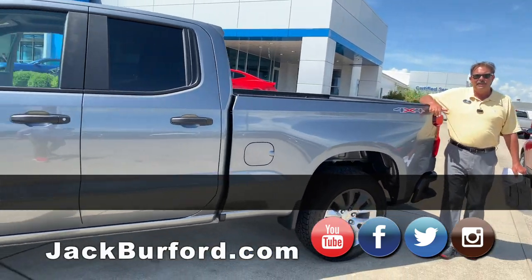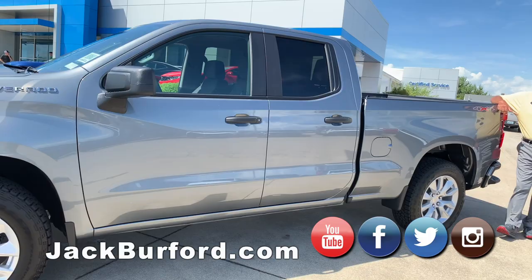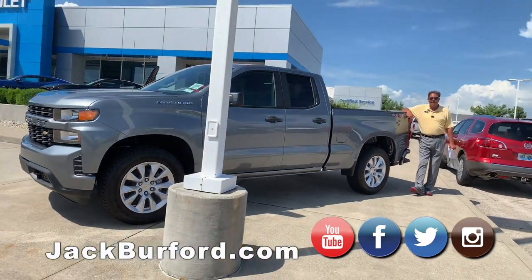You can see it at JackBurford.com, or stop by the dealership at 819 on the Eastern Bypass here in Richmond, Kentucky. We've been here 55 years, folks, and we'll be here another 55.